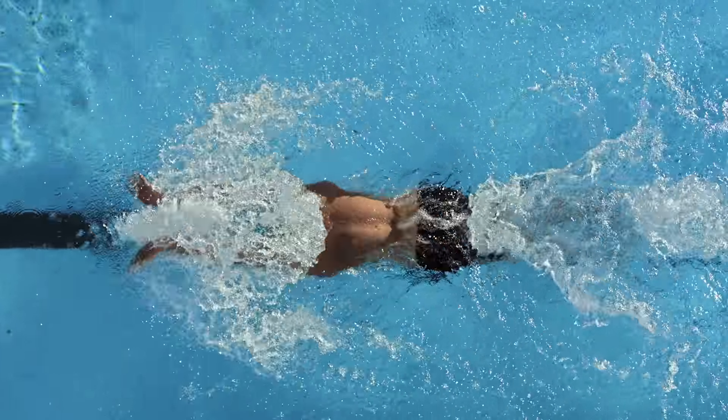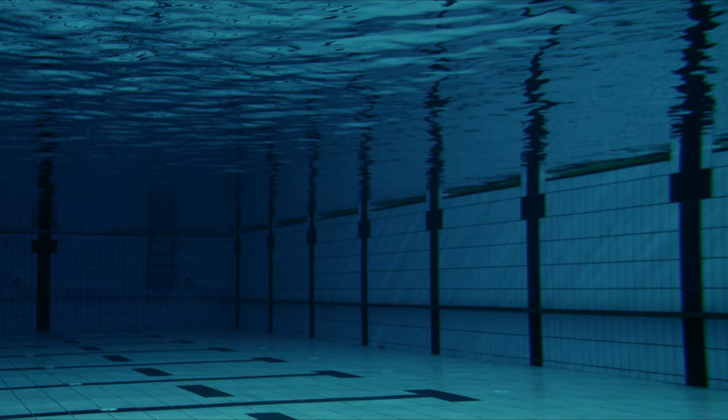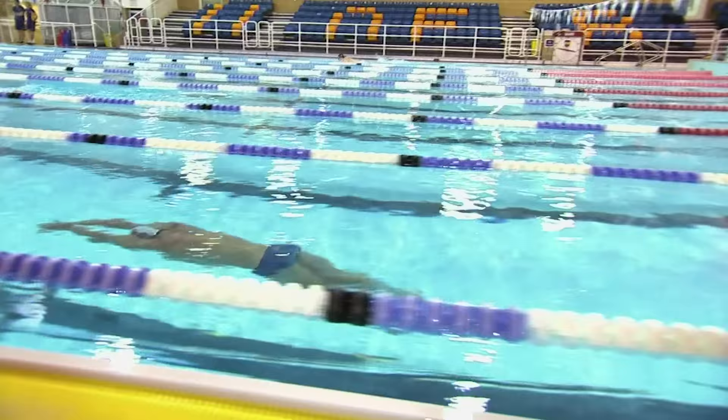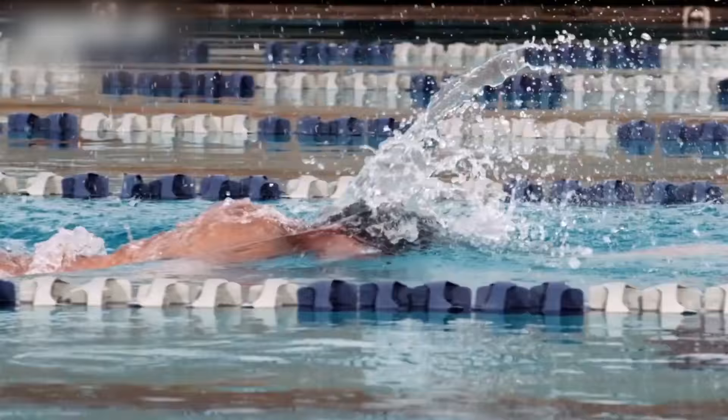The best swimmers have the best innate understanding of hydrodynamics. Swimming is all about drag management — we want to make our bodies as long and slender as possible so that drag doesn't hinder us. With freestyle, for example, I've been trying to get better at decreasing my frontal profile.